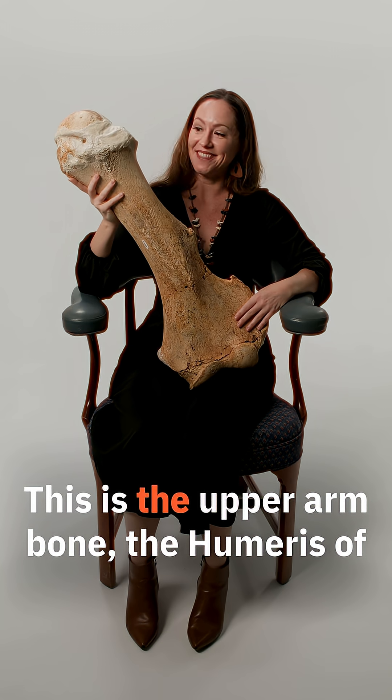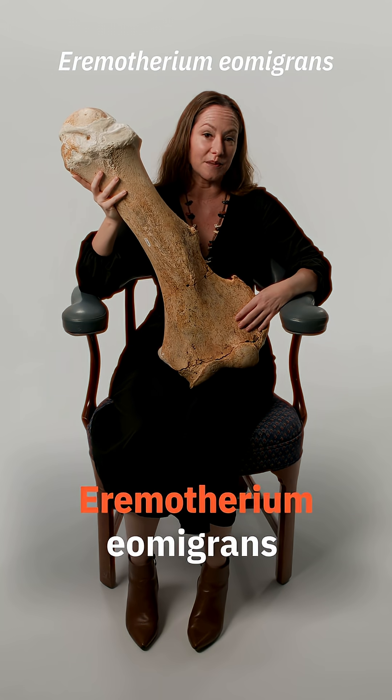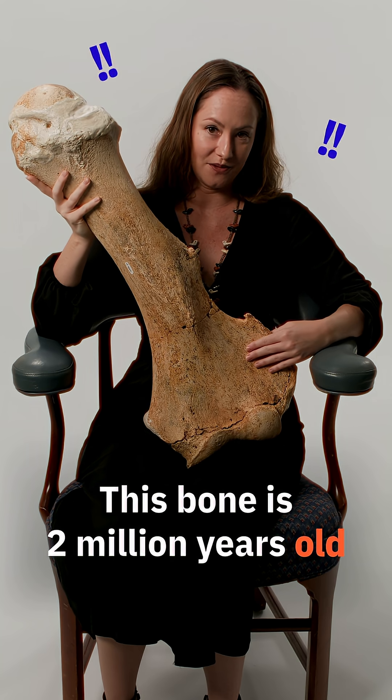This is the upper arm bone, the humerus, of the giant ground sloth Arimatherium eomigrans. That's the largest one that lived here in North America. This bone is two million years old.